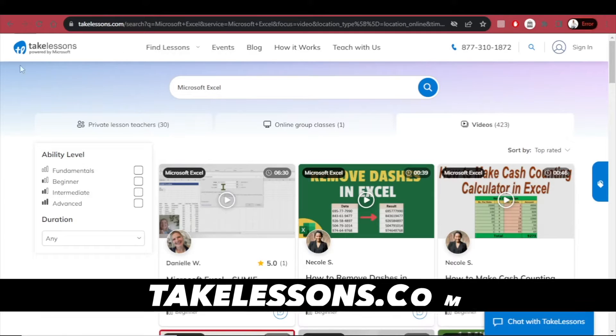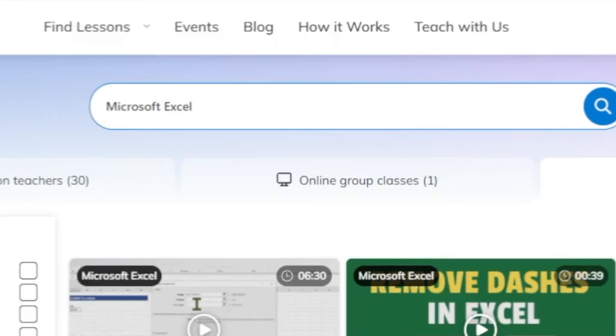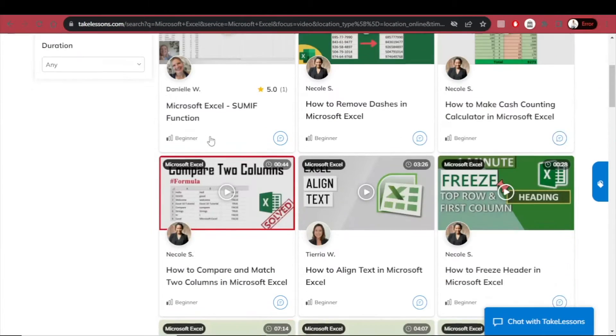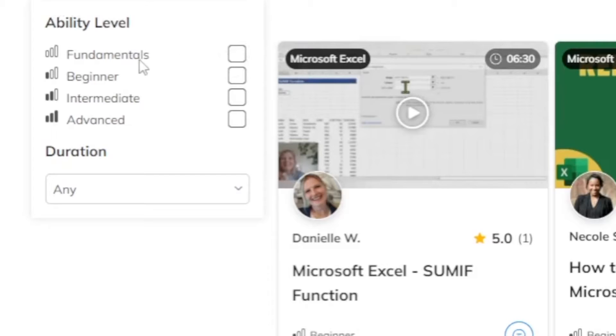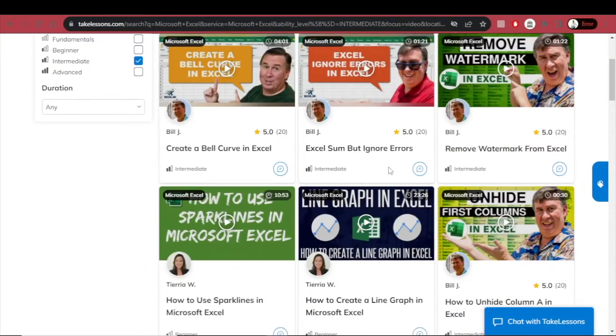Here at Take Lessons, which is even powered by Microsoft, if you type in Microsoft Excel, you will find a lot of videos. The ability level ranges from fundamentals, beginner, intermediate, and advanced, and you can select durations from zero to more than 45 minutes. For example, at the intermediate level, you'll find 97 free-to-watch videos from Excel experts. This is great if you want to upgrade your existing knowledge without paying for it.